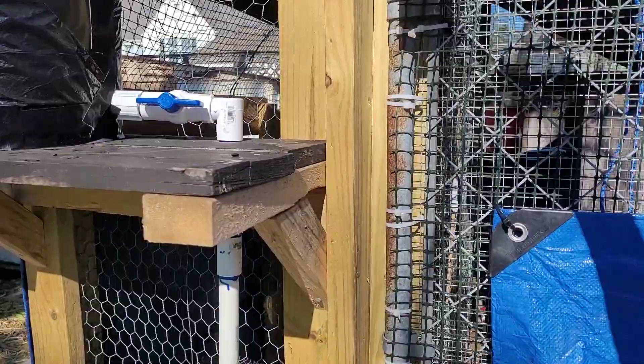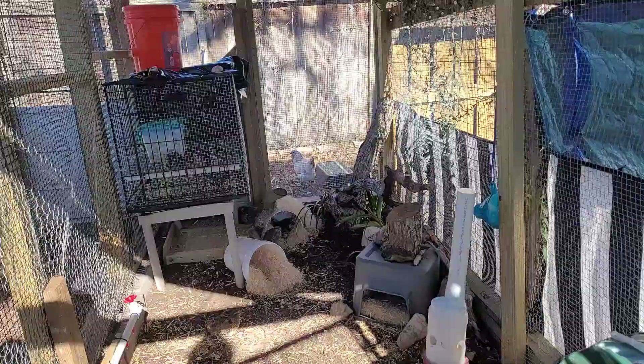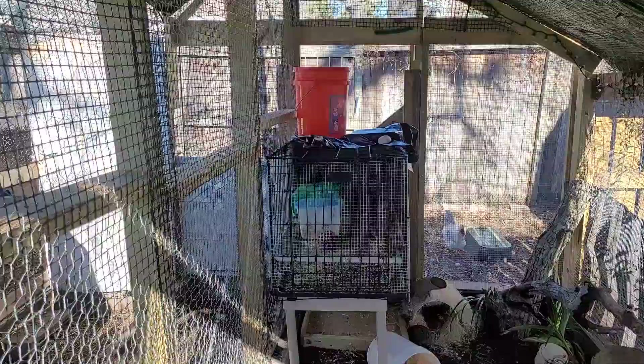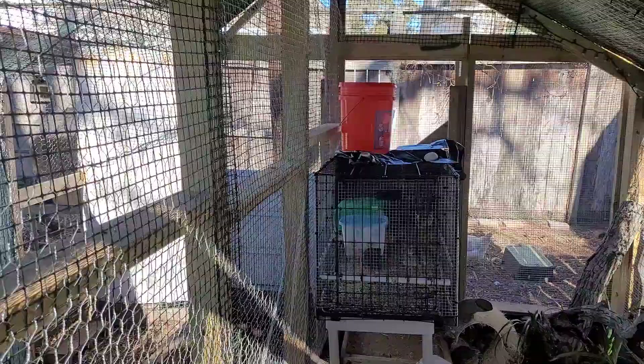I'll go in the quail run — I've already shot some videos of this but I'll go ahead. It's pretty simple, I just kick it open. No Bella — I can lock it behind me. There we go.